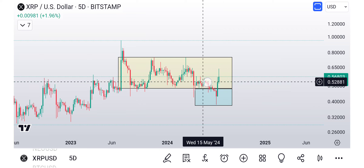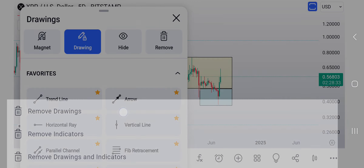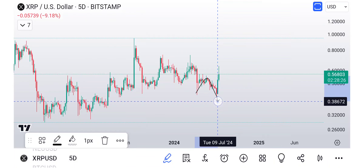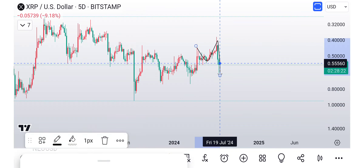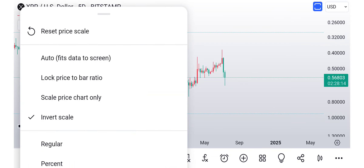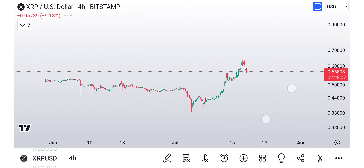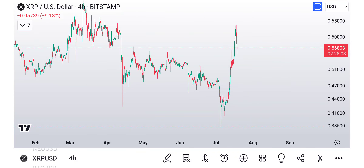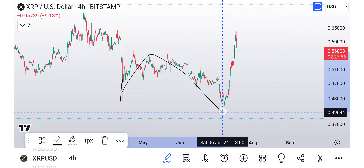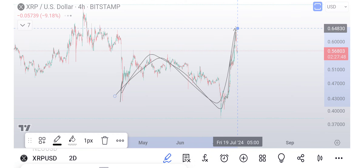Could it be a double fakeout — meaning we fakeout to the downside, come back in, only to then come back down? Yes, it's certainly possible. The reason is this could be a flat: A, B, C — an expanded flat. If I flip the chart upside down, sometimes you can see it a little better. I think it's definitely possible. It could be a flat — not my favorite count, but basically we would have A, B, and then 1, 2, 3, 4, 5 for C.